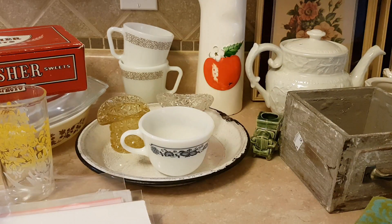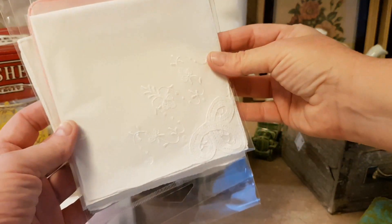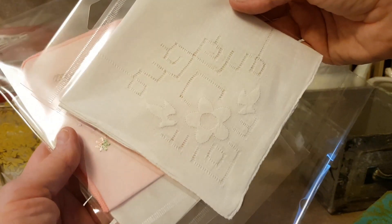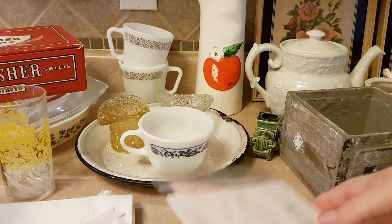I was at the Buy the Pound store yesterday — 95 cents a pound at Goodwill in London. I managed to get a bunch of linens, including these hankies. So there's this one, this one, this one, and they're all washed and starched and pressed ready to go.